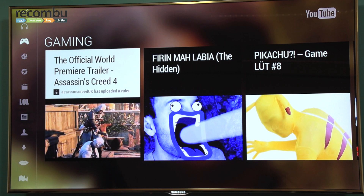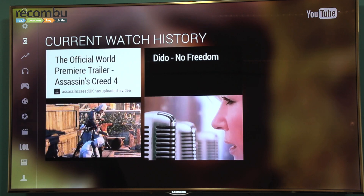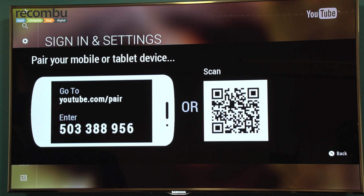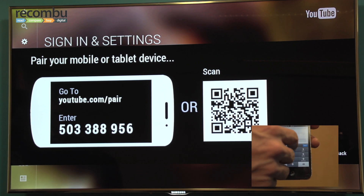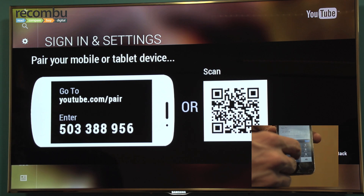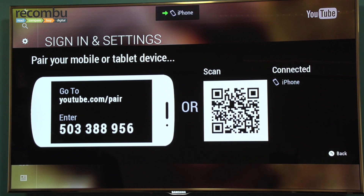The other feature that we think is really interesting and groundbreaking is the fact that you can pair your device. You can pair mobile and tablet devices to the YouTube app. You can enter a code on your phone to pair it to your TV, and then use your phone or tablet as a controller for the YouTube service on the TV. We think this is a really interesting and exciting way of using the service, and it validates Freesat's technology choices.